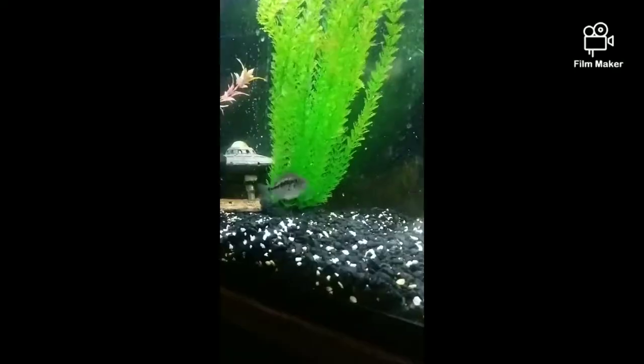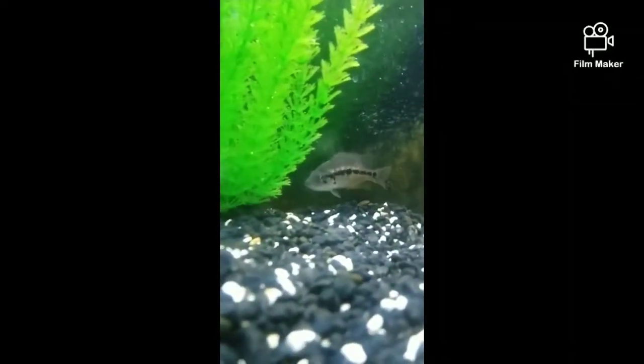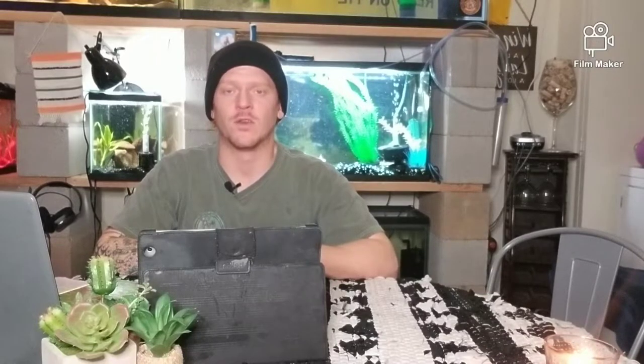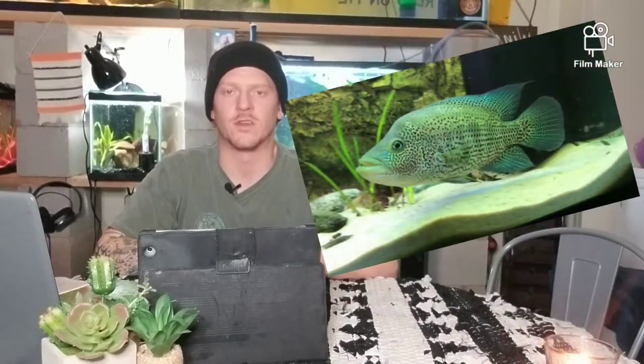Big fangs, big scary mean predatory fish, right? Pretty cool to keep — that's what I thought at first too. But boy are you in for a wild ride when keeping these guys, and that's what I'm doing this video series on: the cost and the benefit, the joys, the pains of keeping such a large predatory cichlid — such a dangerous, aggressive fish to keep in the hobby.